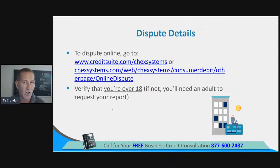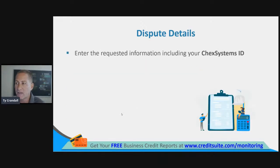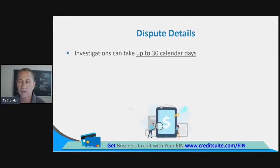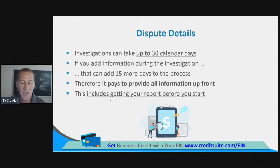To dispute online, go to creditsuite.com/checksystems. Verify that you're over 18 — minors cannot dispute via the internet. Input your date of birth, social security number, address, and the information that's incorrect. Enter your ChexSystems ID, which you get from your ChexSystems report — which is why you need your report before you dispute. You can dispute multiple items entered in separate fields, and you can add documentation via upload. If you add information during the investigation, that can add 15 more days to the process, so it pays to provide all the information in your dispute initially.